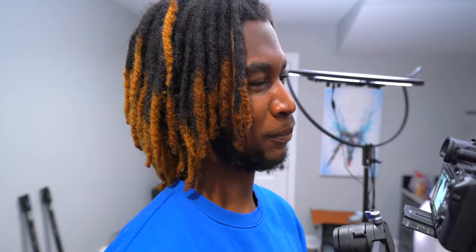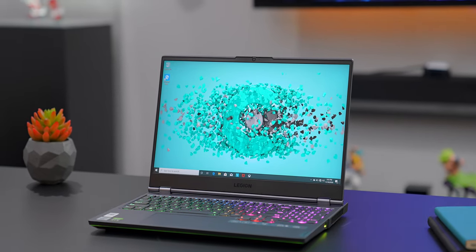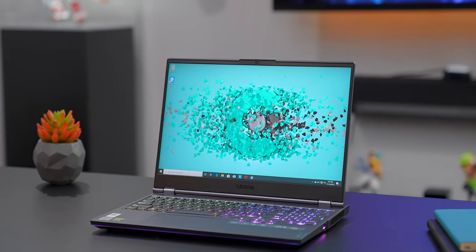You guys might have seen him on the channel before, seen him in massive tech unboxings, some b-roll here and there — you guys know who I'm talking about. He's officially been part of the UAC team for a bit more than a year now, and I figured why not hook him up with one of these. The Lenovo Legion 7i — the most powerful gaming laptop Lenovo has come out with — it has all the bells and whistles, so let's talk about why this thing is cool and why this guy is going to like it.